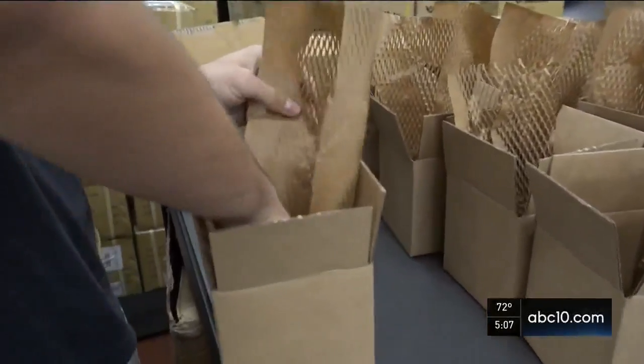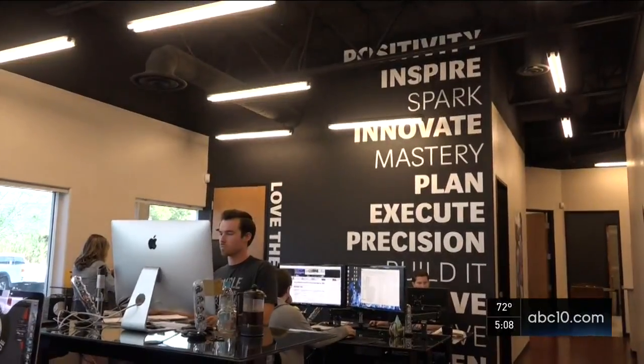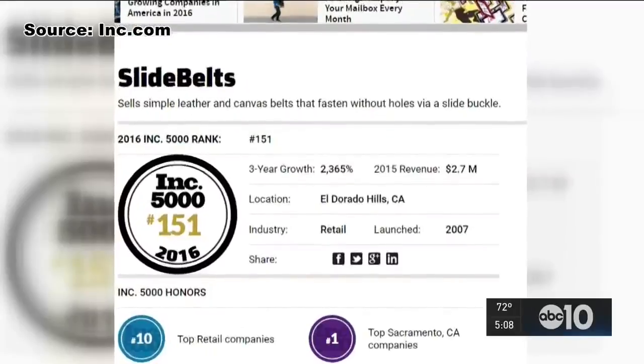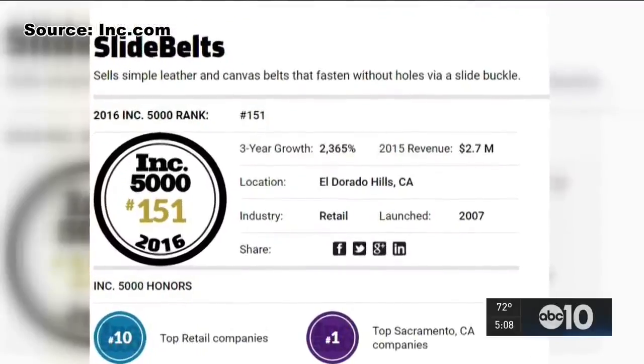All the success has been focused on empowering others — both internally within their team and their guests as well — giving people an opportunity to stand on their own. Their success recently got them the 151st spot on the Inc. 5000 list of fastest-growing companies in the U.S.